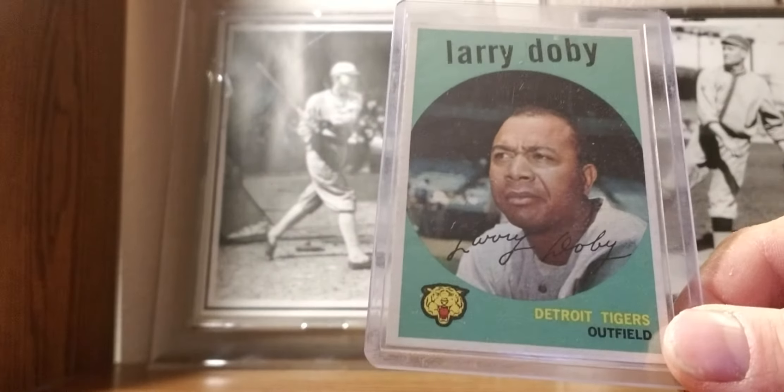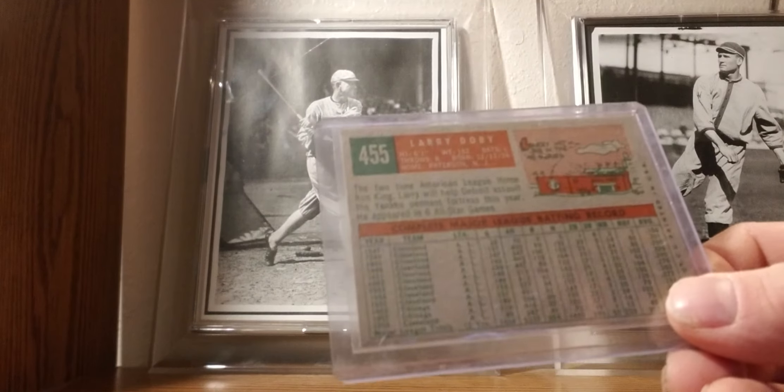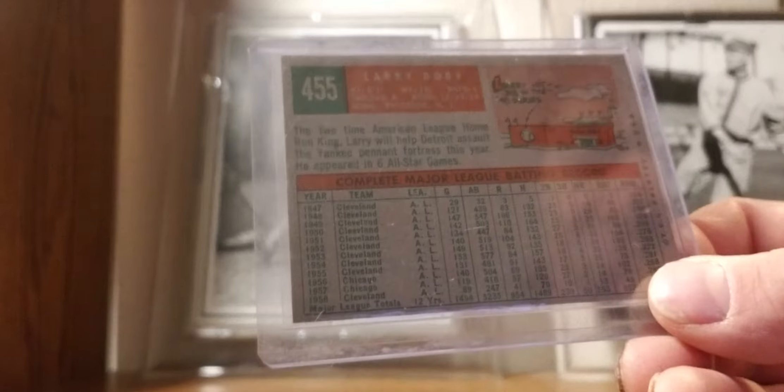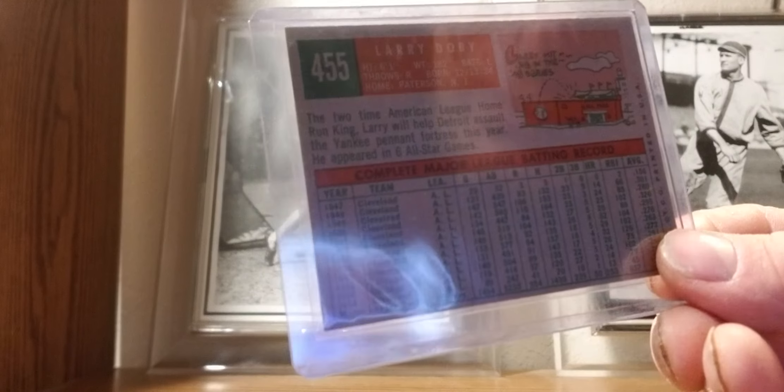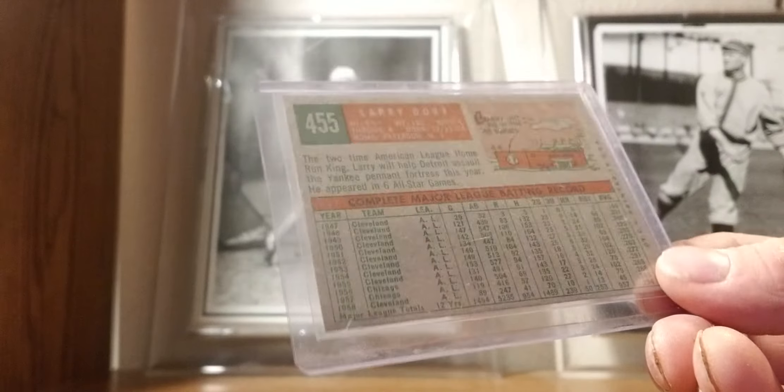1959 Topps: Larry Doby — his last year card with the Tigers. Yes, he was briefly with the Tigers. I'm working on getting all the Tiger Hall of Fame cards from their playing days — still a work in progress.